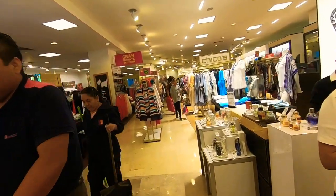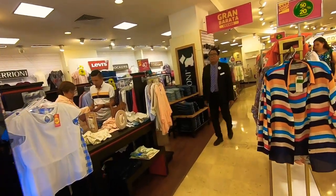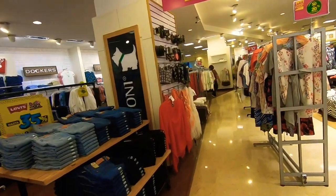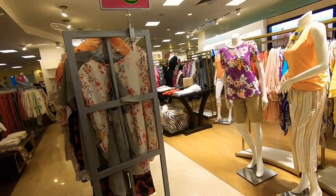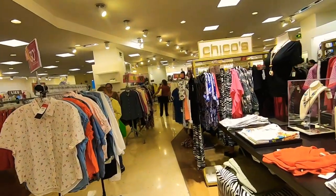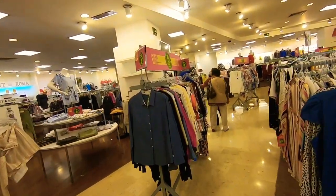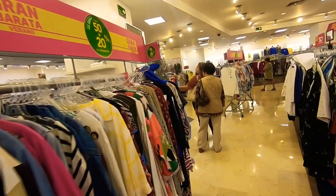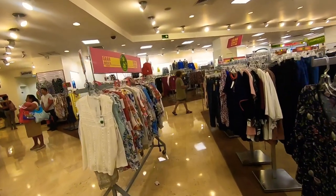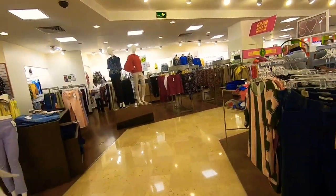As soon as you leave the fragrance area, you go into women's clothing on the left. You've got Chico's, Levi's, Dockers, and several higher-end brands compared to most stores in Mexico. You'll find these brands at places like Liverpool and Palacio de Hierro — not at smaller stores like Copel. Liverpool also has a dedicated plus-size women's section; just ask an employee and they'll take you there.